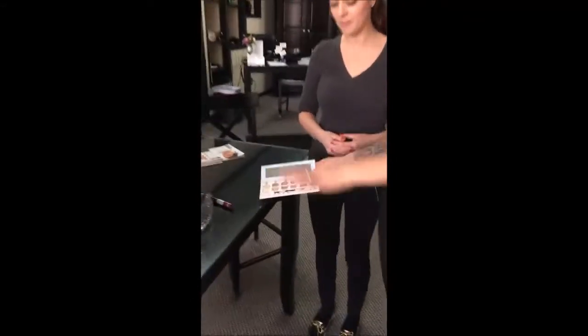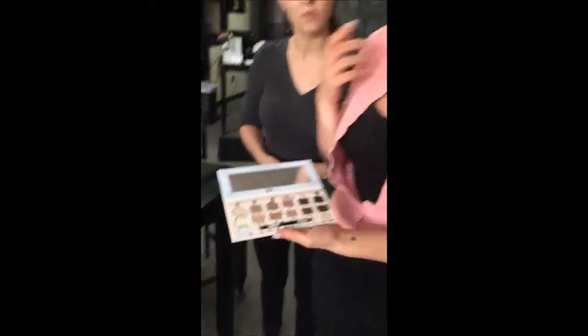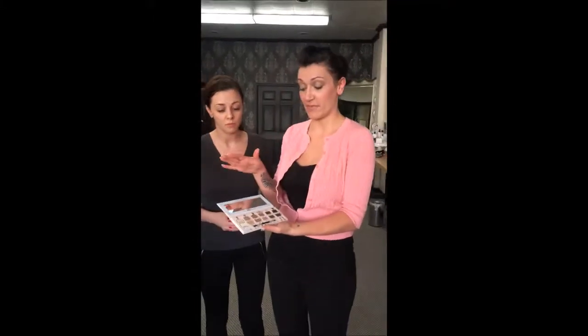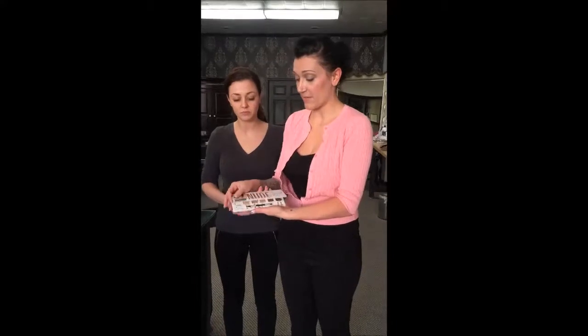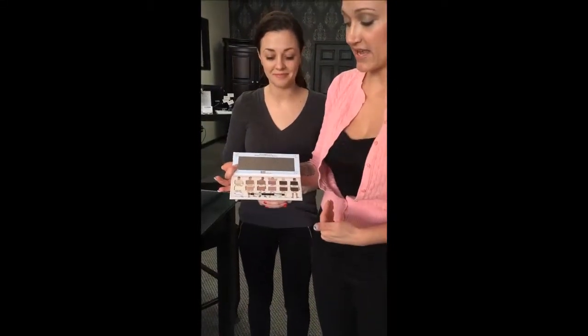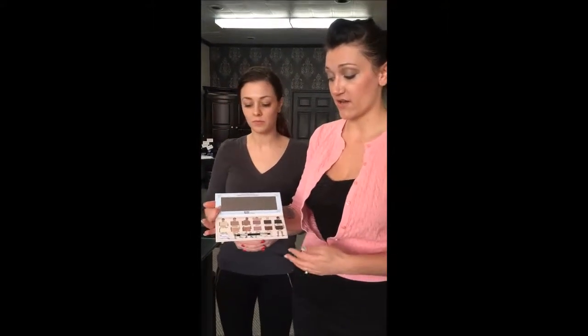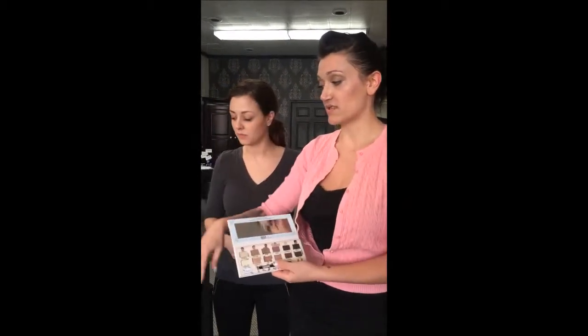We are going to feature a new palette that just came out from the Balm. We're going to be using all of the Balm products today. This line has great vintage packaging. The new palette is called Nude Dudes — all nude-based colors, but you still get a wide range. I'll show you how you can get a couple different looks out of this same palette, using just a couple different lip colors to go from day to night.